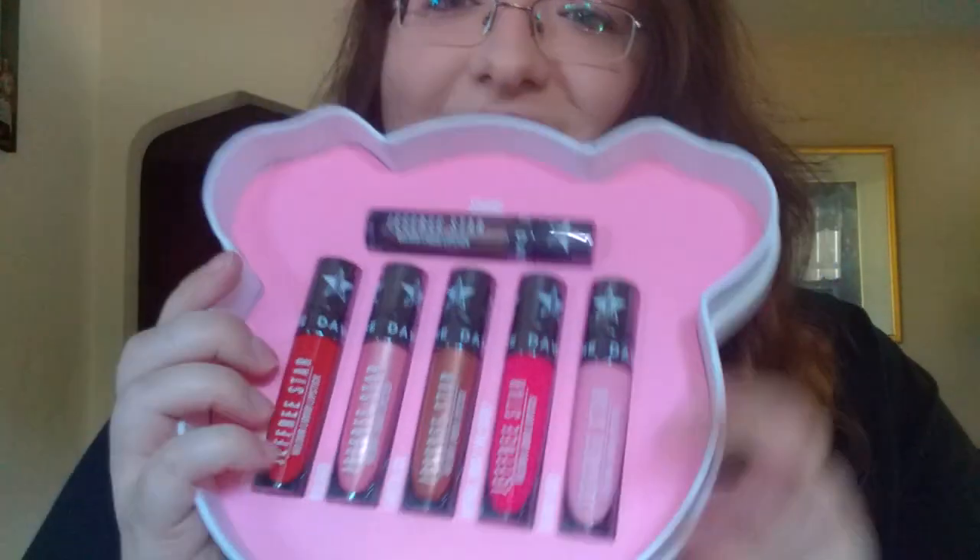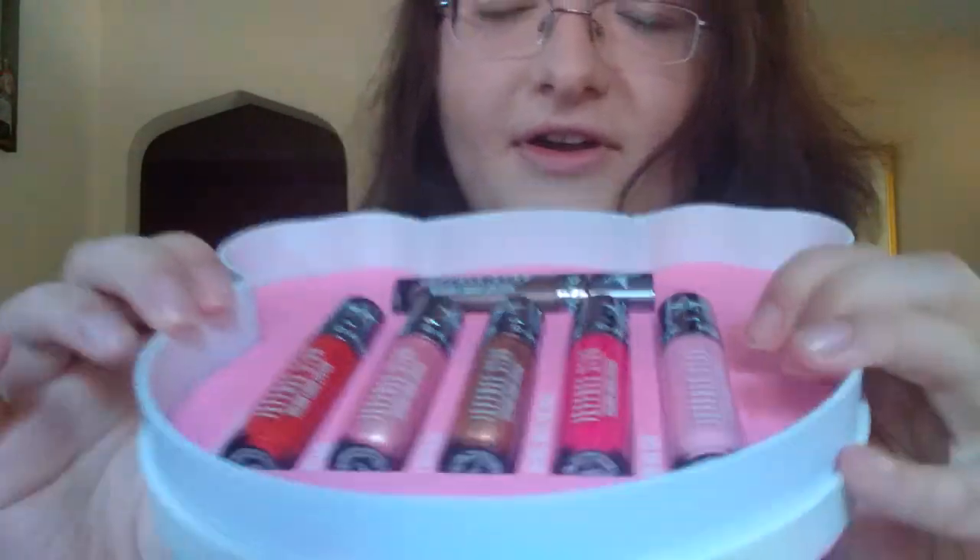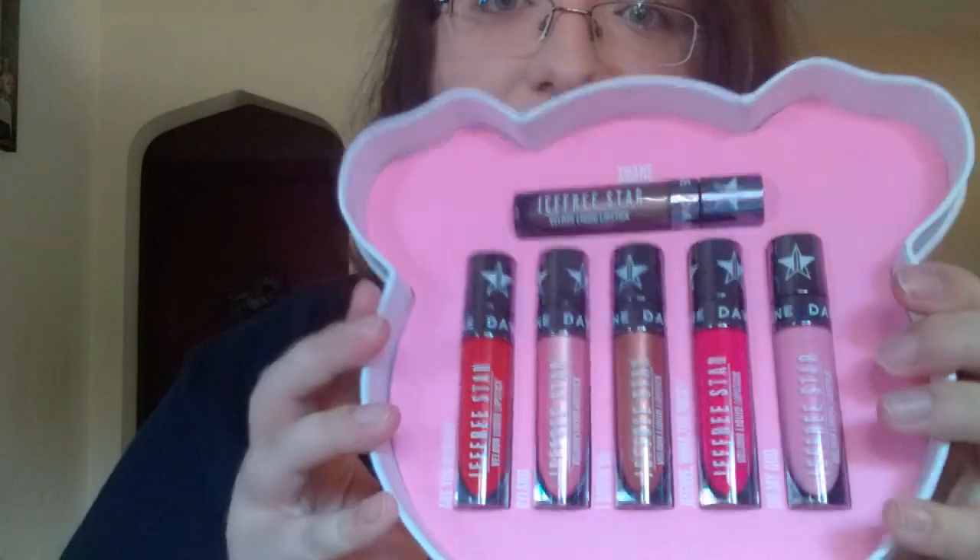Of course we can't forget — we got the gloss and the lip balm. And then over here, this big mama here — all the lip shades. I love the Oh My God and Ryland shades the best so far. I like those neutral, natural lip looks.